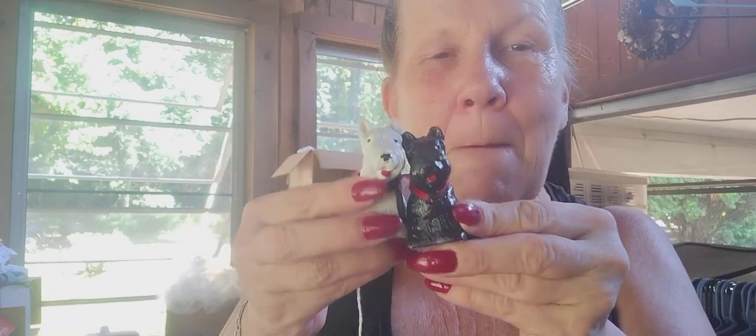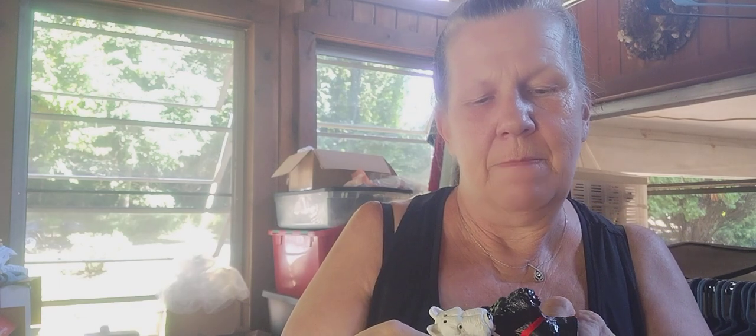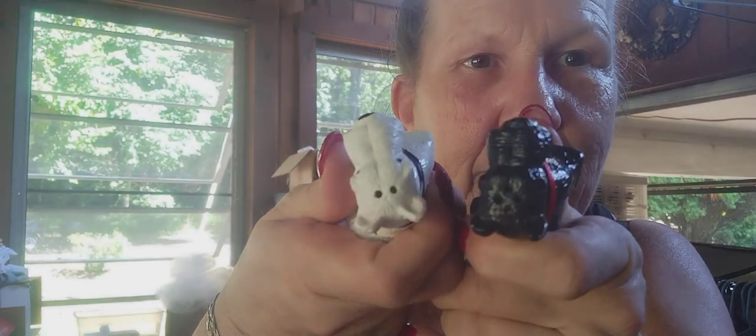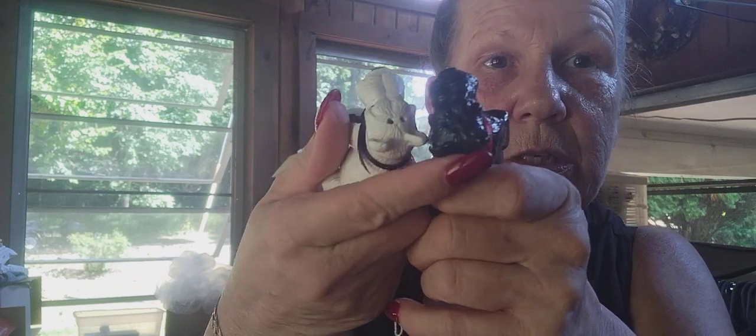Another set of salt and pepper shakers — these little Scotty dogs. Here's something interesting: you would think the little black one would be the pepper and the little white one would be the salt, but it's actually the opposite. The way you can tell is pepper usually has fewer holes than the salt. So pepper goes in the white, and salt goes in the black.